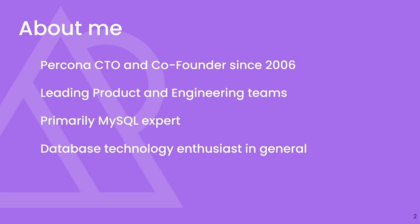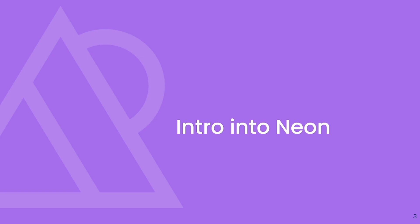Hi everybody. I see some MySQL guys here, as I am a MySQL guy, so you may wonder why I'm speaking about Postgres. A little bit of an introduction: I'm a Percona CTO and co-founder since 2006, leading the product engineering team, primarily a MySQL expert, but a database enthusiast in general. There's some new technology in the Postgres space which caught my attention, so I decided to dig a little more into it and share what we found at Percona.